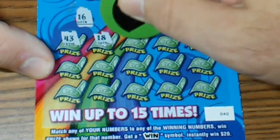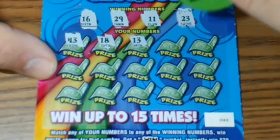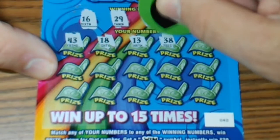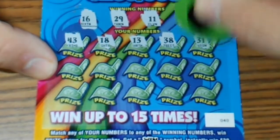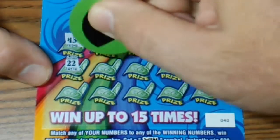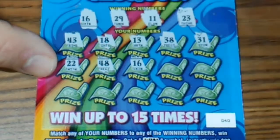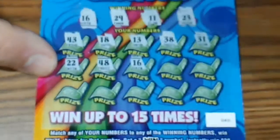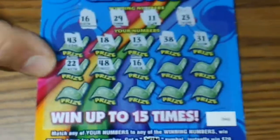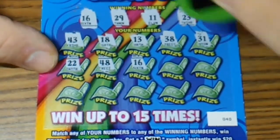Scratching through: 18, 13, 38, 31, double deuce, 48 — and 16! We got a match! We matched on the first $5 ticket, the first new $5 ticket of July. We got a match!